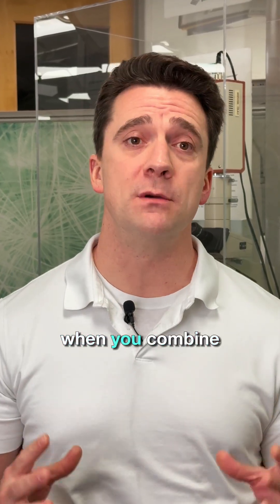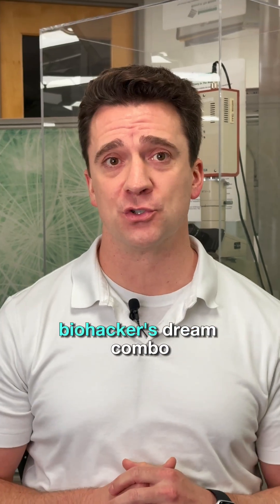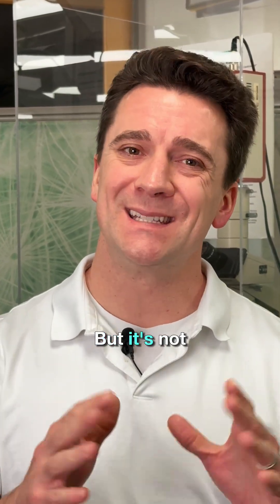What happens to your gut bacteria when you combine GLP-1s with probiotics? Sounds like a biohacker's dream combo, right? But it's not that simple.